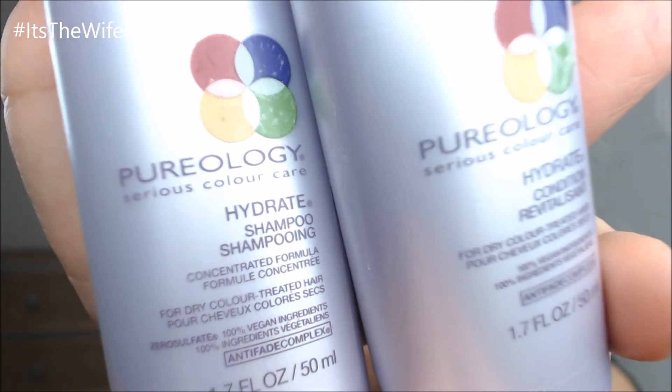Last but not least I'm going to talk about hair. This month I tried a new shampoo and conditioner — I only got travel sizes because I wanted to try it out first since it's a pretty pricey shampoo and conditioner. I've been using the Hydrate shampoo and conditioner by Pureology. I went to the beauty supply and wanted to try it, and as you guys know my hair is dry no matter what I do, so I went for the Hydrate line. It's 100% vegan, zero sulfates, and paraben free. It also has an anti-fade complex so it's good for color treated hair.